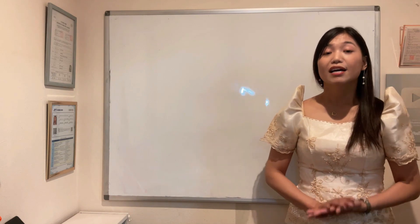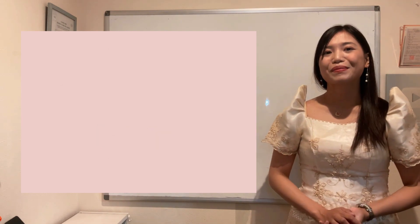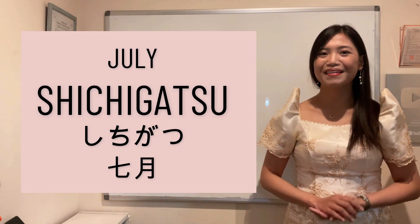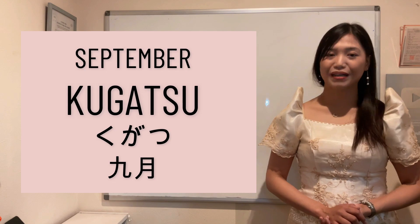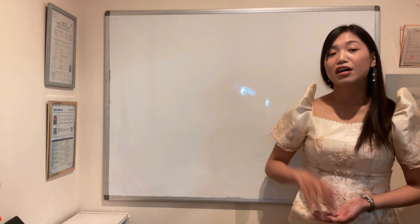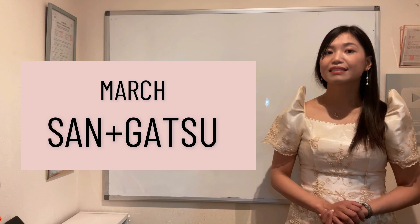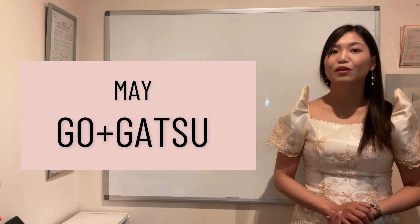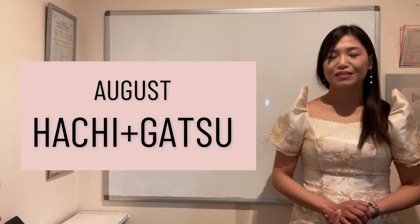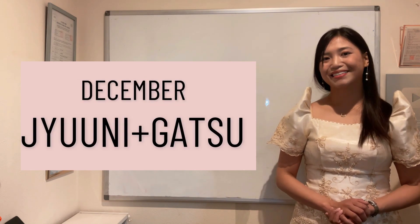Tandaan nyo po na April is Shigatsu, not Yongatsu. July is Shichigatsu, not Nanagatsu. And September is Kugatsu, not Kyuugatsu. Again, January to December: Ichigatsu, Nigatsu, Sangatsu, Shigatsu, Gogatsu, Rokugatsu, Shichigatsu, Hachigatsu, Kugatsu, Juugatsu, Juuichigatsu, Juunigatsu.